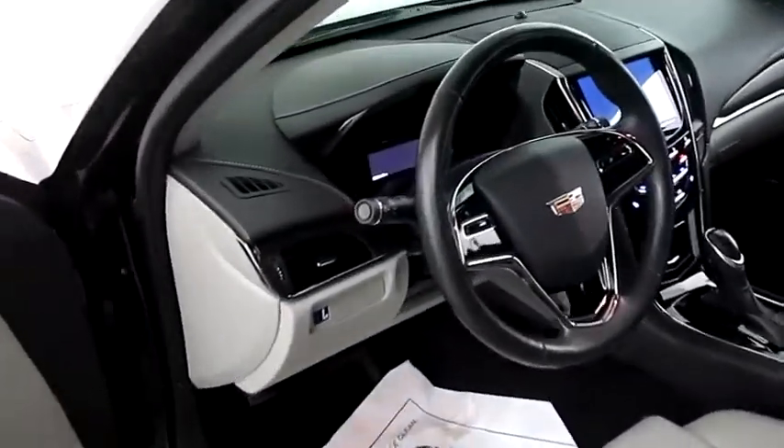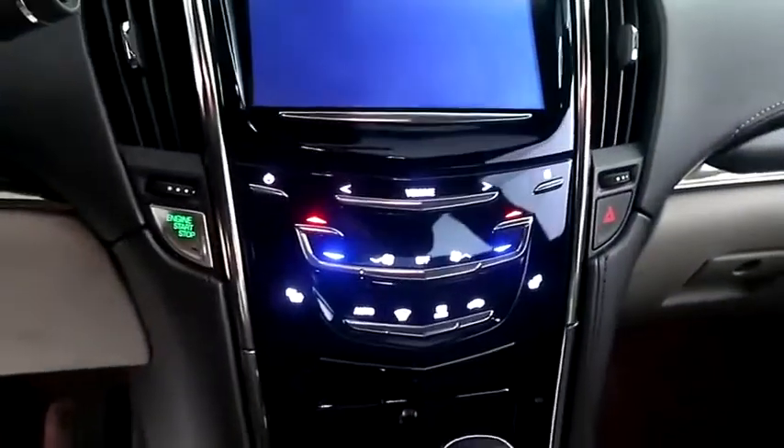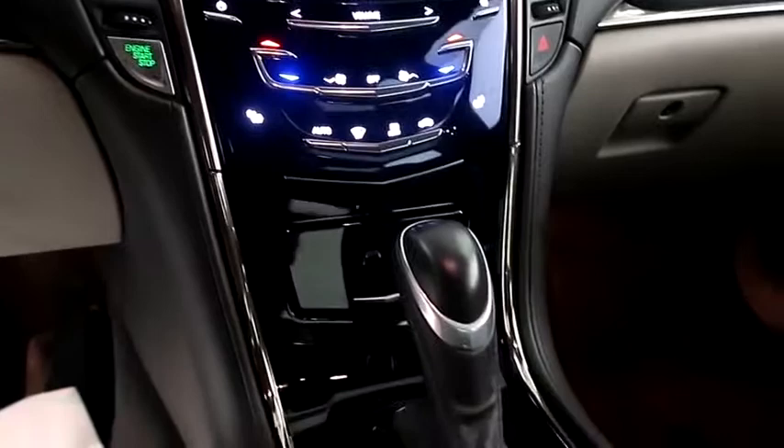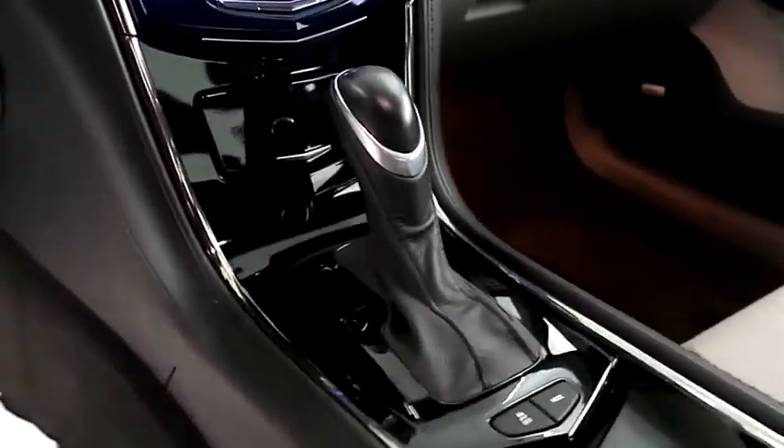Taking a look inside now. You have a full touchscreen that includes your stereo, dual climate control, dual heated seats, and your automatic transmission is here.